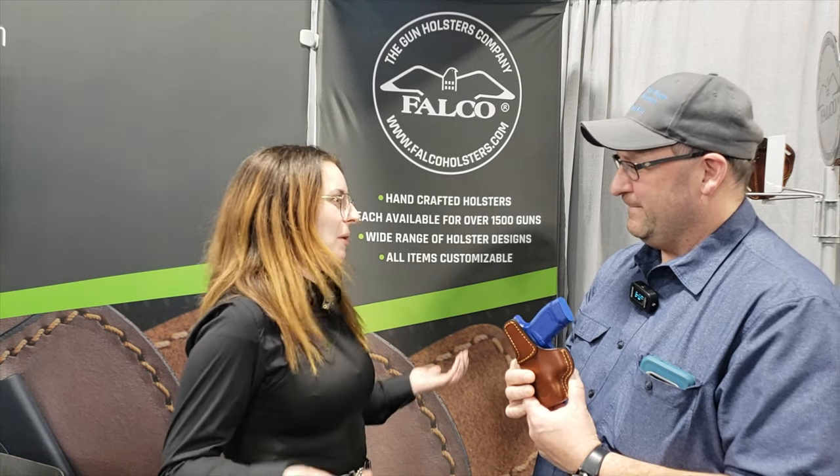There's a video where you actually tour the building — the camera goes in and you can see the men and women sitting there putting the holsters together. You go down the hallway, you can see all the molds for different guns, and then they're working in different areas. Every holster produced is made by people who care about the products, and that changes things — it's different to make something and actually care about what you're doing.